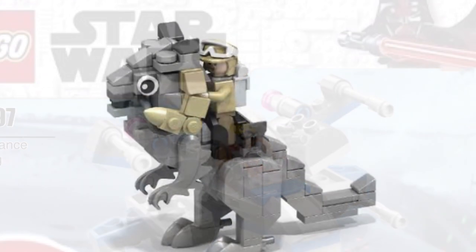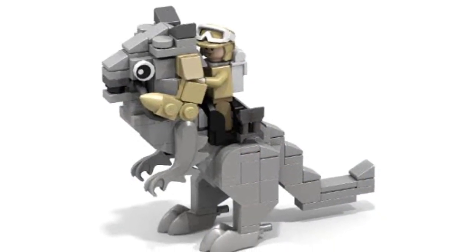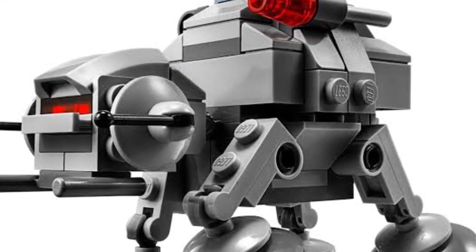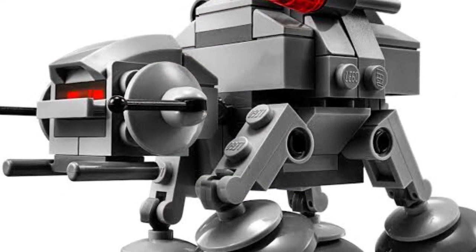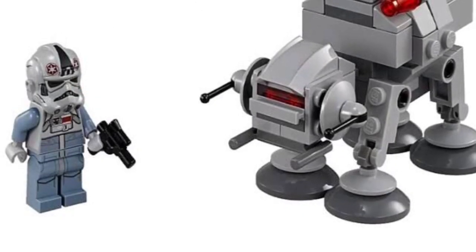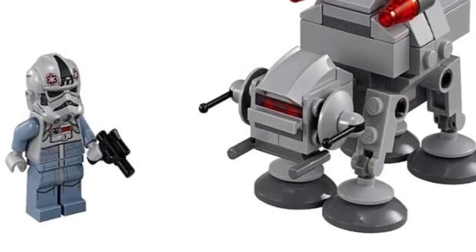The next one is 75298, the AT-AT vs Hoth Mic Freighter. We know the two minifigures for this will be an AT-AT Pilot as well as a Hoth Luke. Very basic mix here, but I'm sure it'll be a nice cheap set.